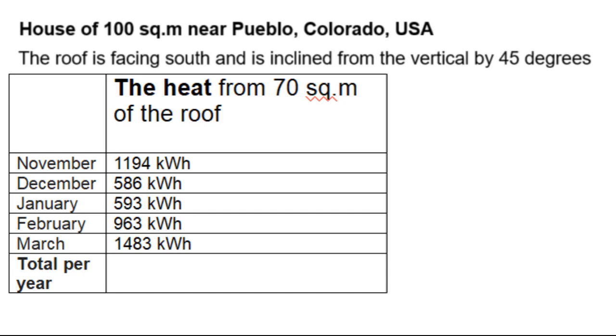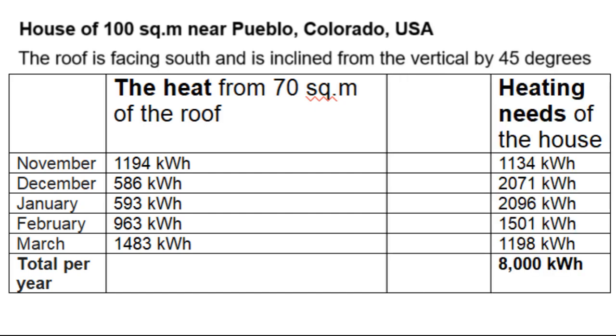This is the kilowatt hours of heat that will be produced by a metal roof with an area of 70 square meters, and you can compare it to these heating needs of a house with an area of 100 square meters.